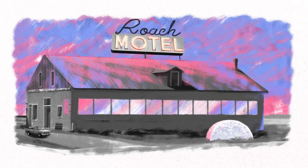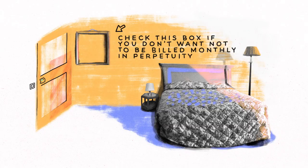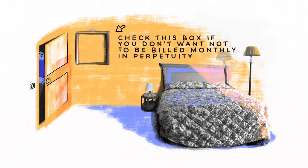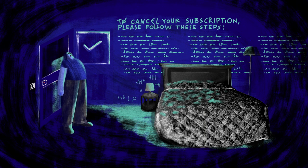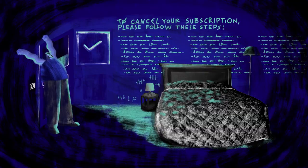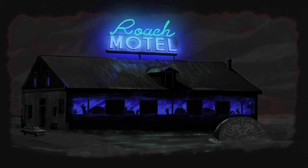Another dark pattern, Roach Motel, is just as seedy as it sounds. This design makes it all too easy for users to buy a product or service — by automatically charging a subscription, for example — but comparatively difficult to opt out. Users can check out any time they like, but users can never leave.